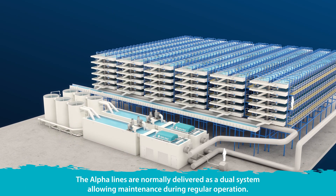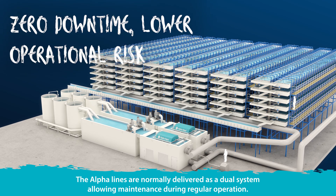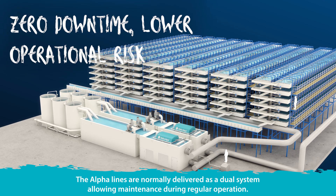The Alpha lines are normally delivered as a dual system, allowing maintenance during regular operation and providing a zero downtime solution.